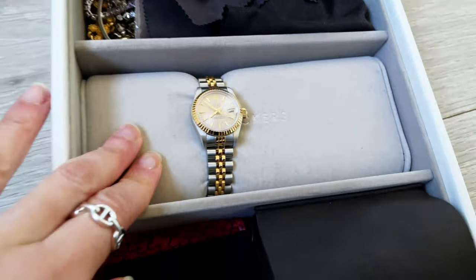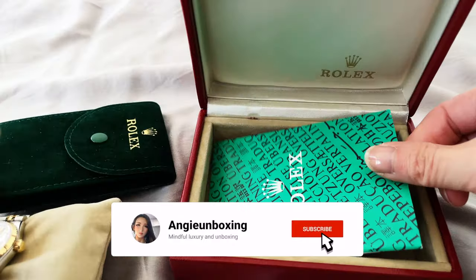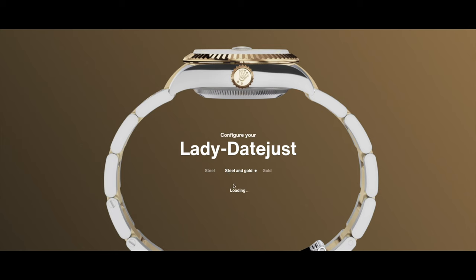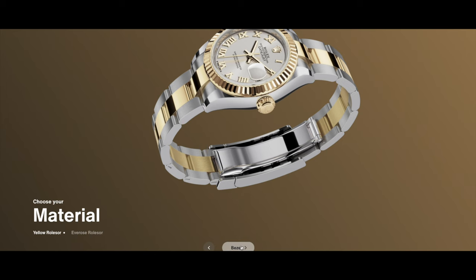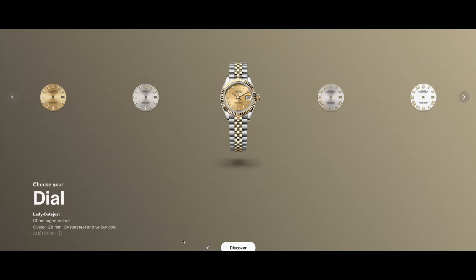That's it from me today — if you liked the video please give it a thumbs up and subscribe to my channel. Thank you for your ongoing support. Let me know whether you have any vintage Rolex watches and what you think of the price comparison from back then. Currently a ladies Day-Just is around $17,000 to $21,000 Australian dollars on the website, going up toward $21,000 if you have diamond sets on the watch. I hope to see you next time — bye!